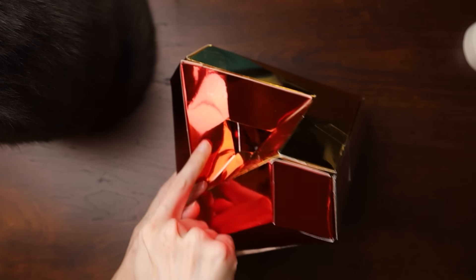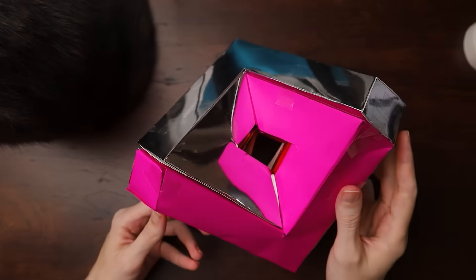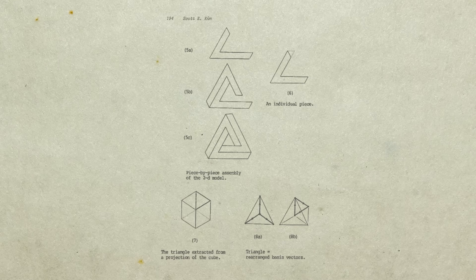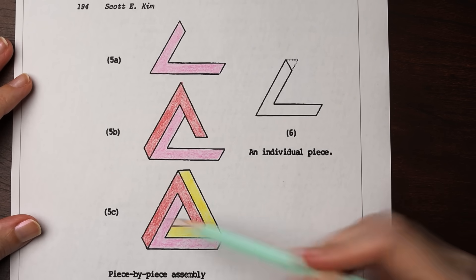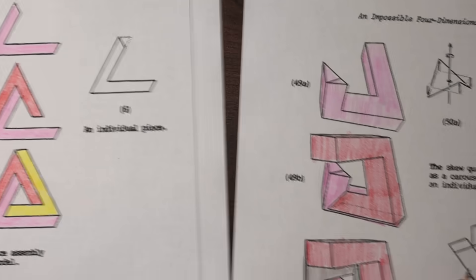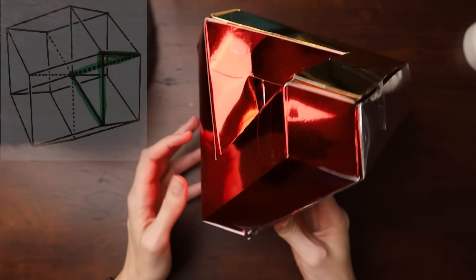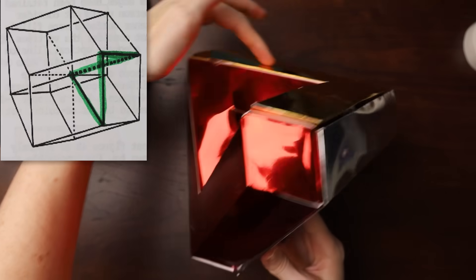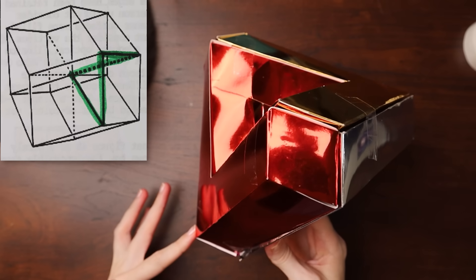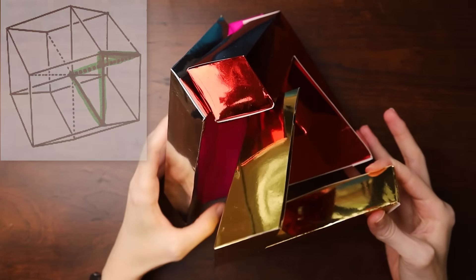This impossible object is an optical illusion for 4D creatures. It works because of the ambiguity of modelling 4D objects in 3D space. A 2D person wanting to build an impossible triangle for their 3D friends to look at might make a three-piece model that comes apart. As 3D beings we can build this impossible object for our 4D friends to look at — which is a four-piece model that comes apart. This model is one of those loops that appears to exist inside of an isometric projection of a 4D cube. It appears to form a closed loop in 3D when in fact the two ends are at different depths in 4D space.